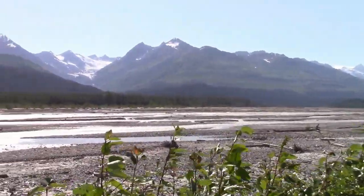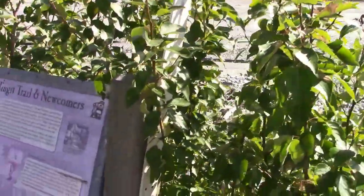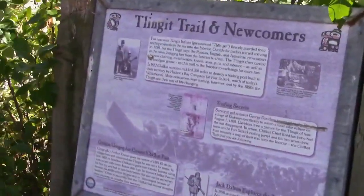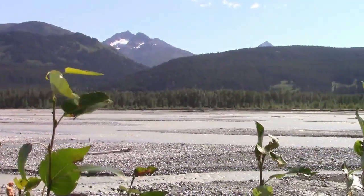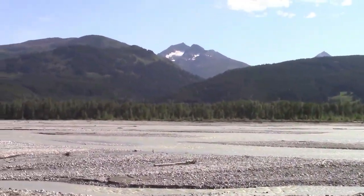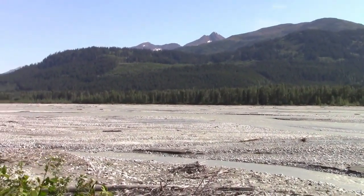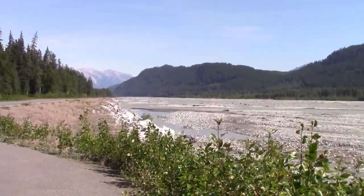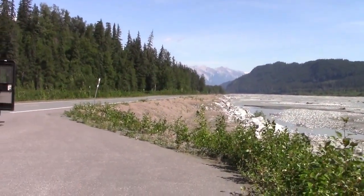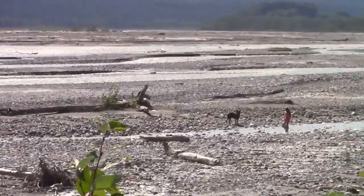Here's another interesting view along the way — it has a sign. I bet this river is overflowing in the spring runoff. Pretty low today. Everybody is going out there to inspect it.